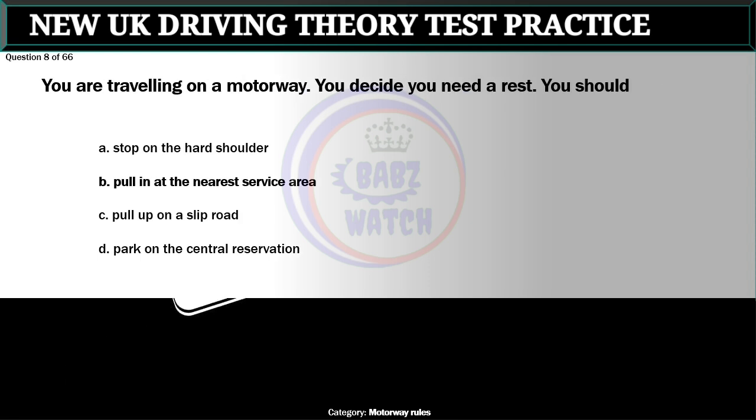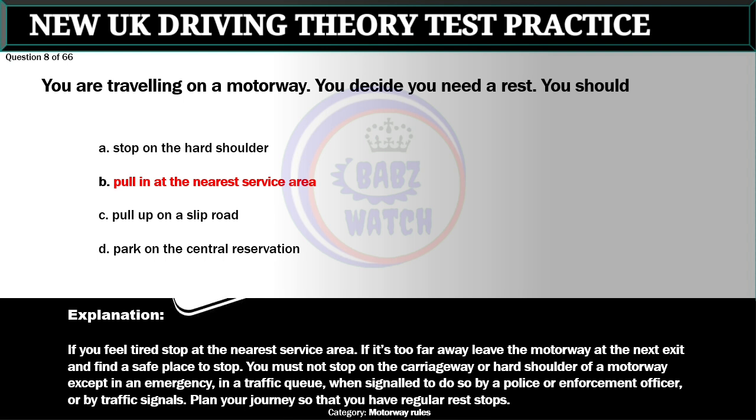Question 8 of 66. You are traveling on a motorway. You decide you need a rest. You should: A. Stop on the hard shoulder. B. Pull in at the nearest service area. C. Pull up on a slip road. D. Park on the central reservation. The correct answer is B: Pull in at the nearest service area. If you feel tired, stop at the nearest service area. If it's too far away, leave the motorway at the next exit and find a safe place to stop. You must not stop on the carriageway or hard shoulder of a motorway except in an emergency, in a traffic queue, when signaled to do so by a police or enforcement officer, or by traffic signals. Plan your journey so that you have regular rest stops.